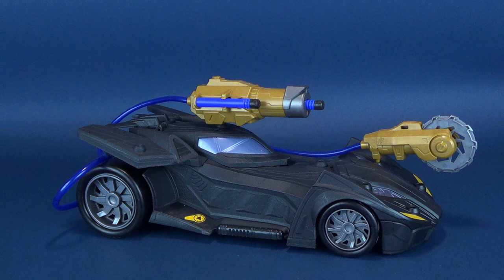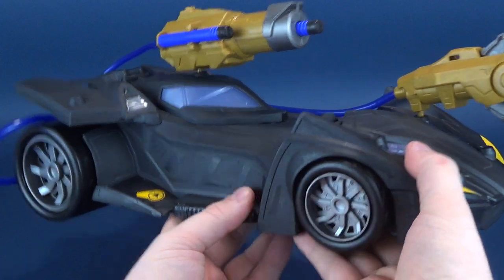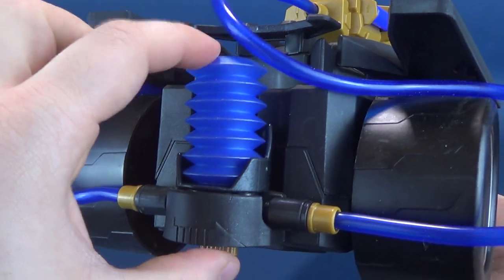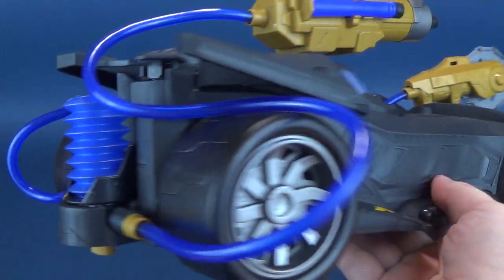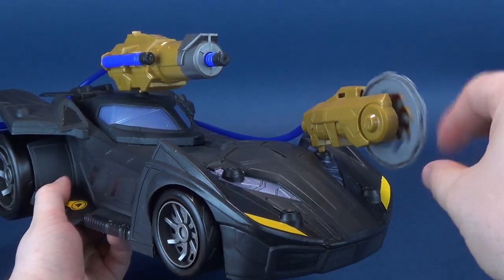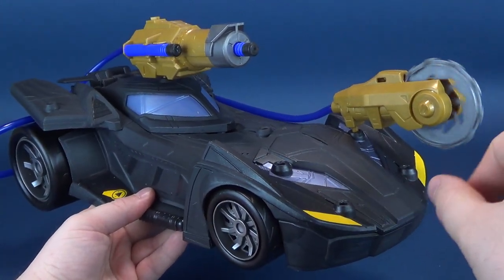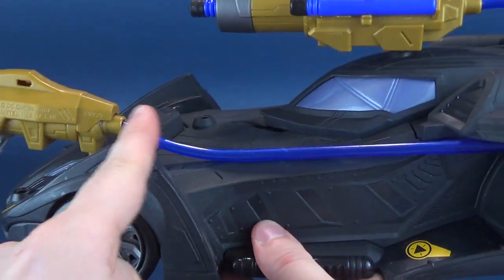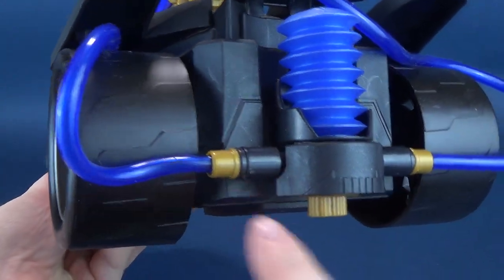The gimmick behind this is 'air power.' What is air power? It's a little cushion — almost like a little pillow — that you squeeze up and down to control the different weapons on the front. For example, it comes with a buzz saw that spins around, propelled by air pressure coming through tubes. Here's one of the tubes that runs from the buzz saw blade all the way to the back of the Batmobile.